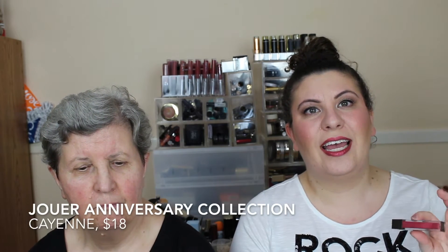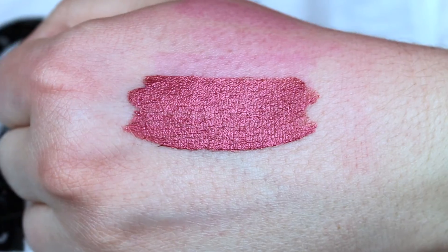The lipstick I currently have on is from Jouer's anniversary collection in the shade Cayenne. Mom, what do you think of this shade? She says it looks like a monkey! The new metallic shades from Jouer — I think this one is actually quite lovely. It has a red and gold undertone and looks beautiful. The one thing I'll say is that it does tend to pill right on the inner part of the lips, so the color fades very quickly and you need to reapply. But otherwise it's extremely comfortable to wear.